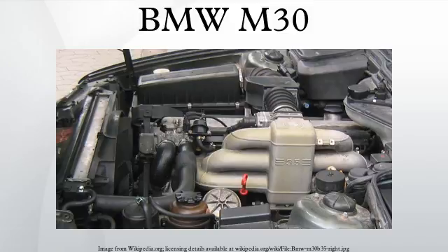Unless otherwise noted, these engines use a carburettor. Applications for the 2.5-litre: 1968–1972 E3 2500, 1974–1975 E9 2.5 CS, 1973 Euro–1976 E12 525, 1975–1979 E23 725, 1976 Euro–1981 E12 525, 1981 Euro–1987 E28 525.